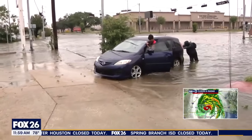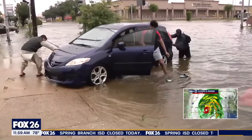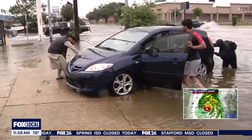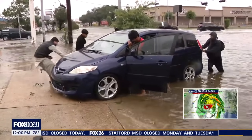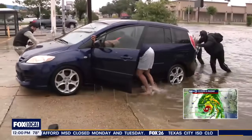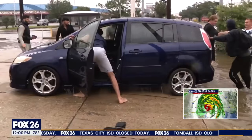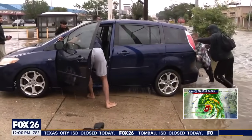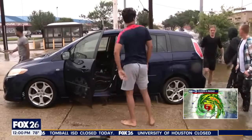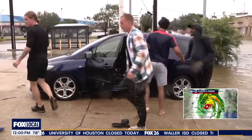But thankfully, we've got some really nice folks who are helping this driver out. He's losing his footing because he's in slides there. This is a very, very difficult situation as they're trying to get this car up onto the parking lot. A lot of these folks came out to help another driver who got stranded and they stuck around to help this guy as well. Looks like he's been able to get his car up, and now he's going to have to wait for a tow truck to get it completely out of the way.